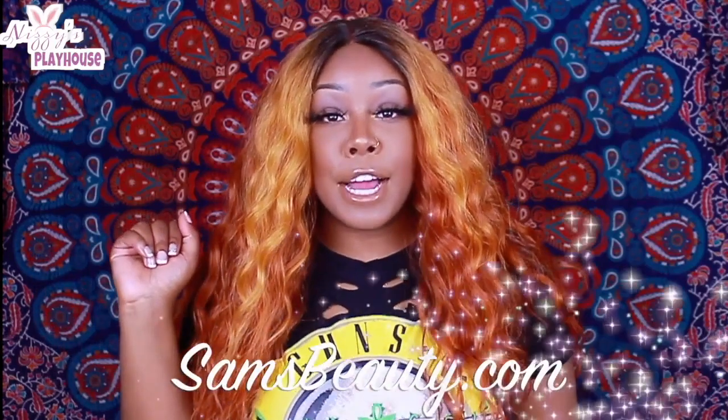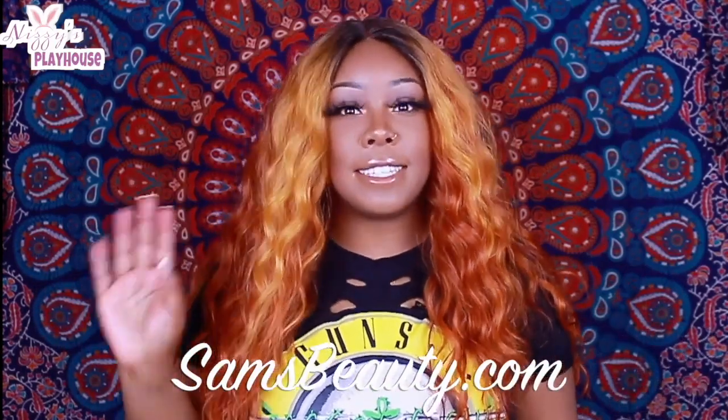Straight out the box — today's wig was sent to me by SamsBeauty.com, so make sure you guys check them out. Like I said, I always rock for Sam's Beauty because they have the $1.99 and the $2.99 flat-rate shipping. So today's wig is